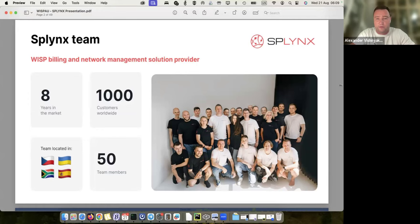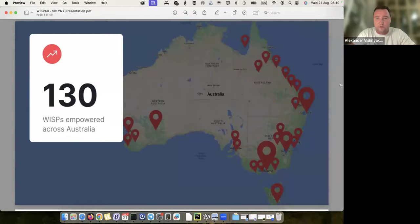We have development offices in Ukraine and a support office in South Africa. I live in Spain, and a few of my team members also live in Spain. Today we have around 1,000 ISPs using our platform. We have 52 team members exactly — a majority are engineers and developers. In Australia we have 130 ISPs using our platform, and we also have companies in New Zealand.